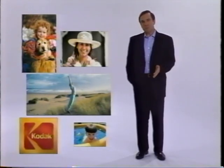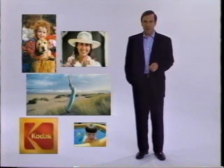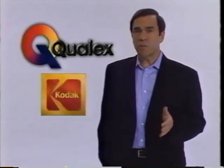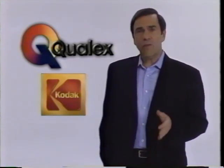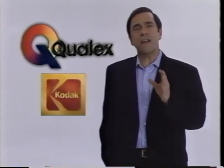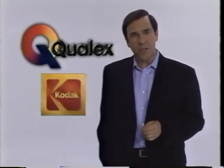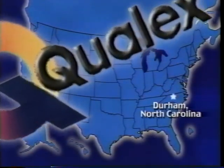All over the world, millions of people trust their pictures to the quality and tradition of Kodak. Qualex Inc., an Eastman Kodak company, is the world's largest photo finisher, offering the very best in film development, with processing and service options designed to meet a variety of customer needs. Qualex Corporate Headquarters is located in Durham, North Carolina.